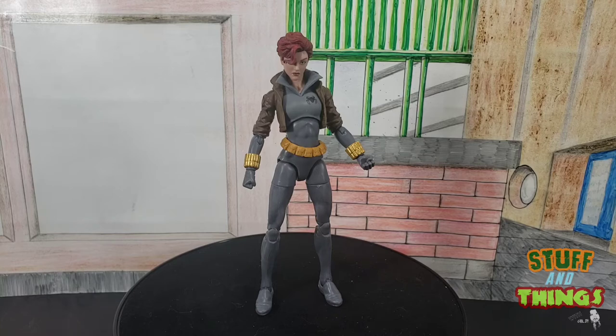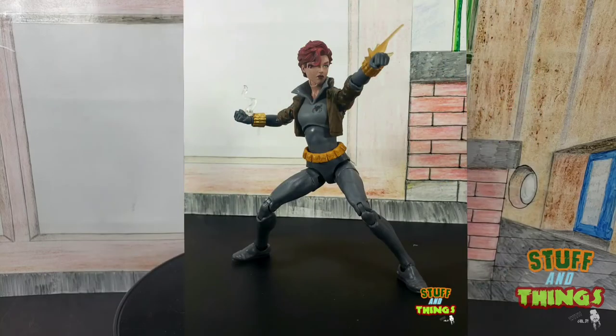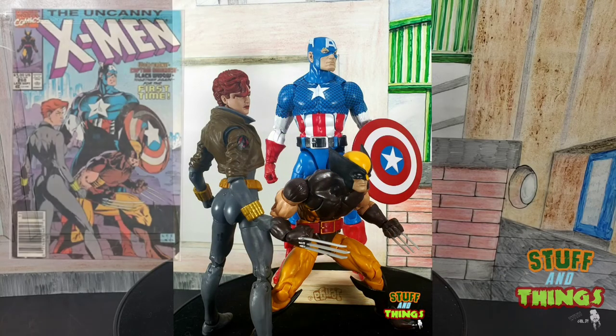Here she is fighting the Taskmaster, which is the villain in the film — we'll be waiting for that one until November. Here she is just doing her thing, the Uncanny Miss Widow, shooting her widow's bite. And here she is fighting some Hydra soldiers, which is pretty sweet. And then, of course, the iconic number 268 cover recreation — it's just awesome.